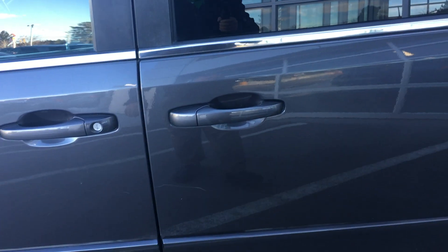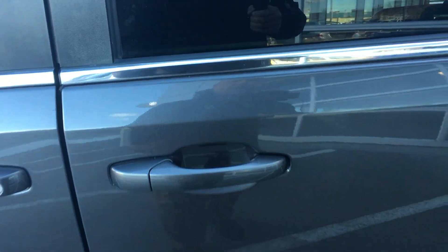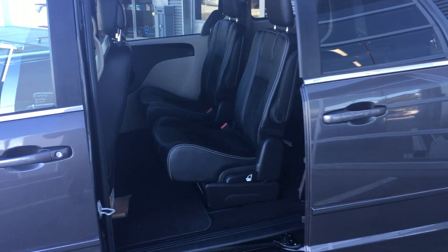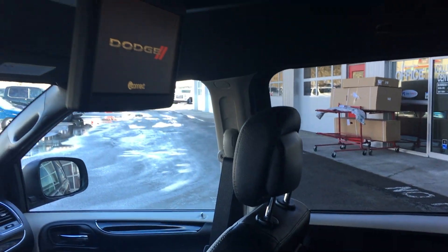I'm just going to jump in the back seat. When you open the side doors, one thing you can do — you saw with the remote how it works — or you can just touch it and the door will open itself. You do have two captain chairs here along with a rear DVD. Super handy.